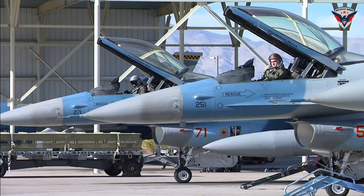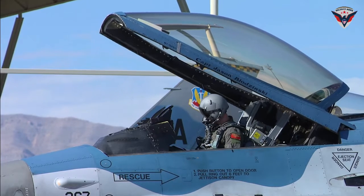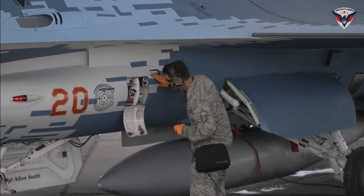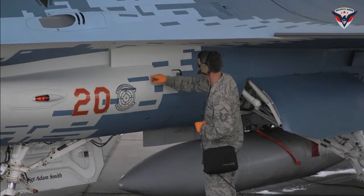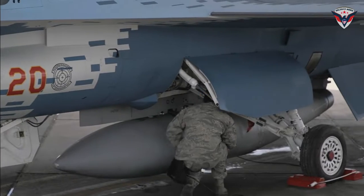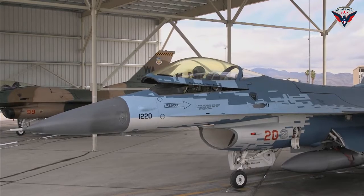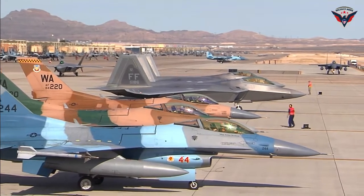The F-16 Block 70 or 72 fighter is now recognized as the most advanced fourth-generation fighter ever built, bringing significant new levels of capability to air forces around the world. With the launch of the F-16 Block 70 or 72, air forces in various countries now have access to the latest technology and increased combat capability. The aircraft offers a range of cutting-edge features, including advanced avionics systems, the latest radars and electronic strike prevention software.